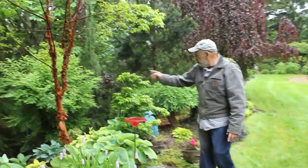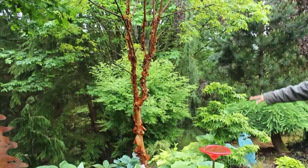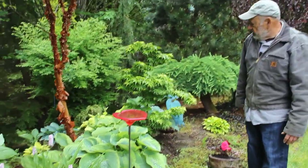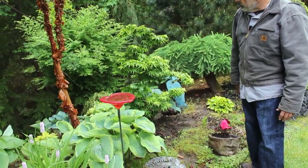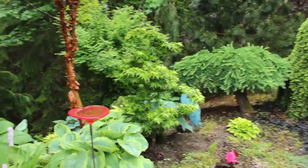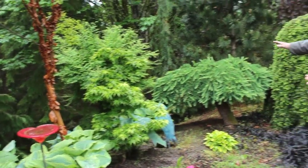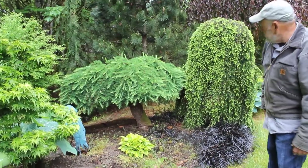Here's another paperbark maple — 'Mikawa Yatsubusa'. That's my older one, about four feet tall. It's one of the best Japanese maples out there. There's also a slow-growing weeping larch that has a nice big trunk.